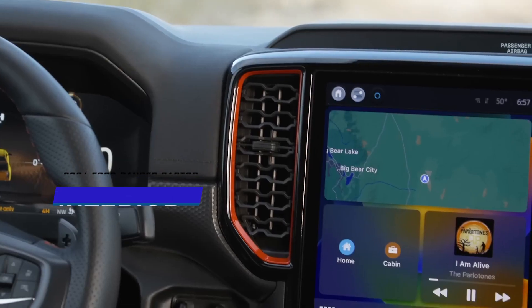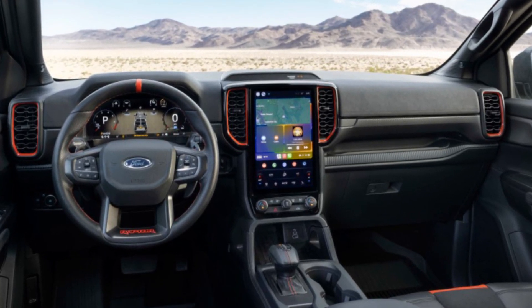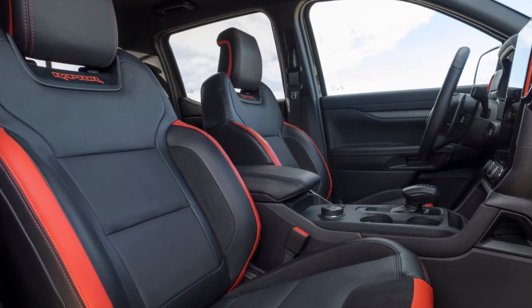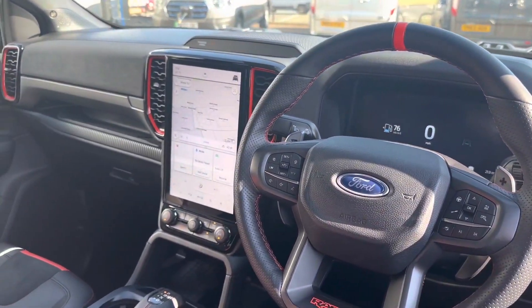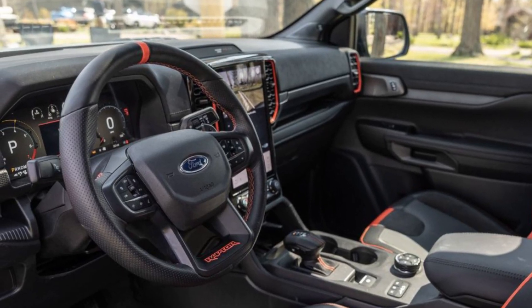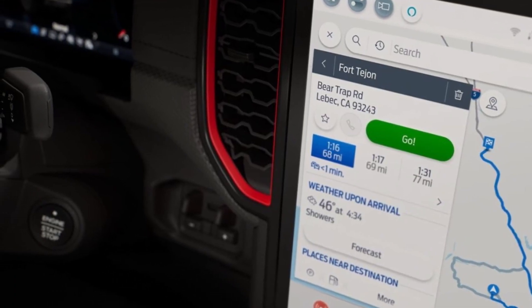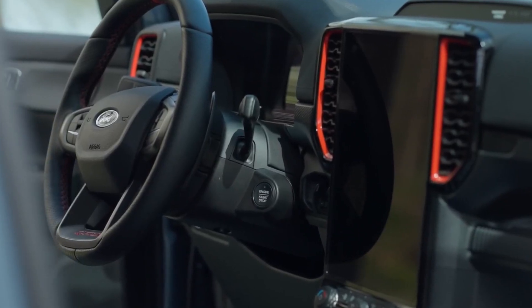The Ranger Raptor's interior features brilliant coat orange accents, a sporty Raptor steering wheel with paddle shifters, bolstered sport seats with Raptor embroidery, aluminum pedals, and carbon fiber trim on the dash. A 12.4-inch digital instrument cluster and a 12.0-inch vertically oriented touchscreen with the SYNC 4 infotainment system are also standard on the truck.